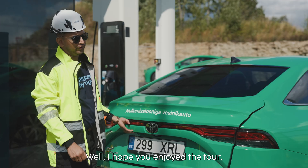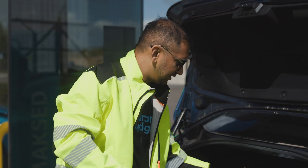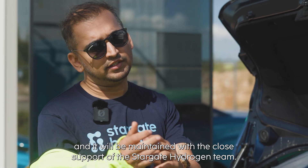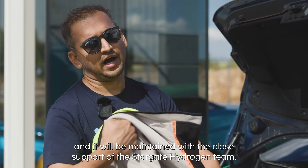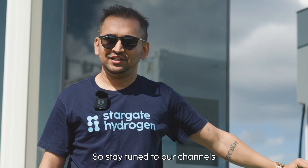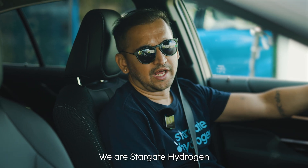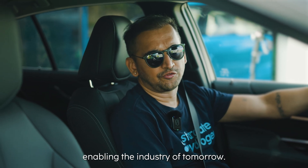I hope you enjoyed the tour — I certainly did. Now the system is running and it will be maintained with the close support of the Stargate Hydrogen team. Stay tuned to our channels so that you don't miss the next chapters in our journey. We are Stargate Hydrogen, enabling the industry of tomorrow.